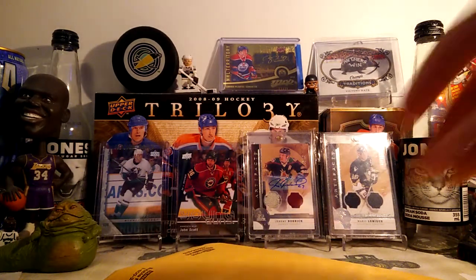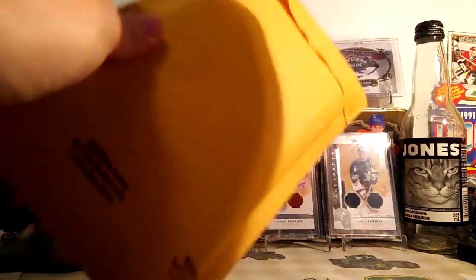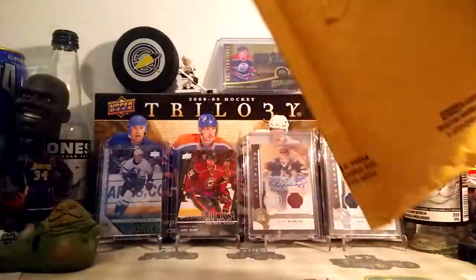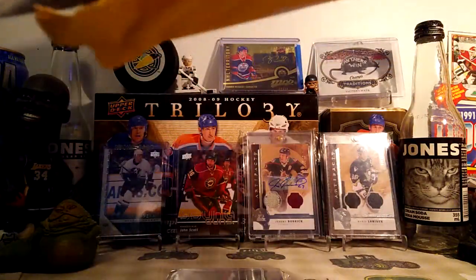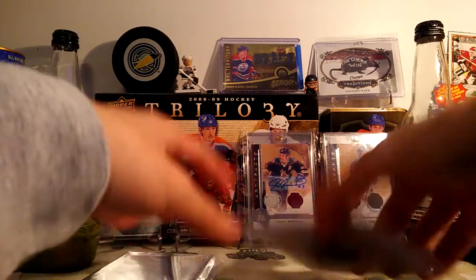Hey guys, it's 9:34. Today I've got a mail day from ComSea — or C-O-M-C, whatever you want to call it, that one website. Gonna be nothing crazy in here, just like my last ComSea mail day. Nothing crazy in here, it's mainly just cool cards. What do we start off with?